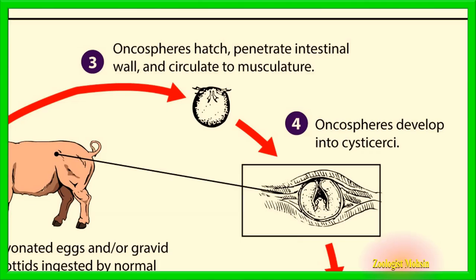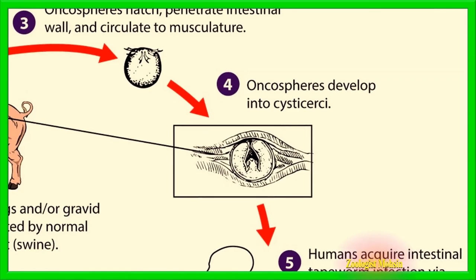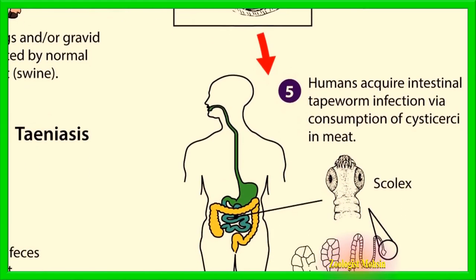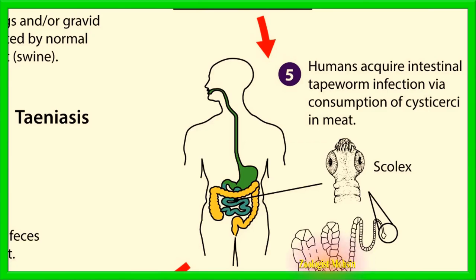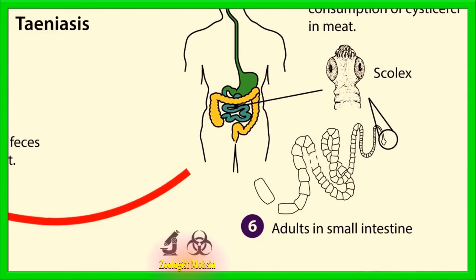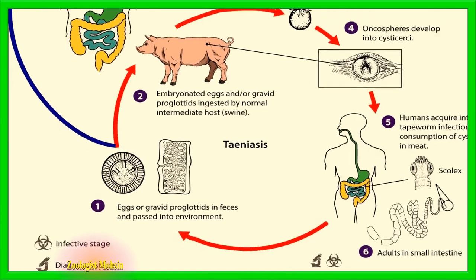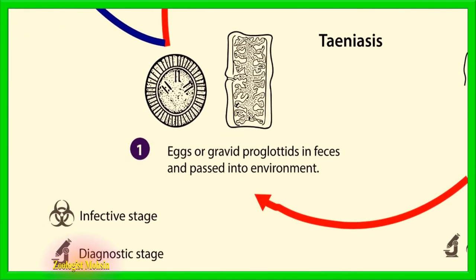When this intermediate host, the swine, is eaten by another host like humans or another intermediate host, the cysticercus larva sheds its cyst, reaches the intestine, and develops into an adult tapeworm. In this way, the life cycle of Taenia solium is completed. Think twice before eating undercooked foods.